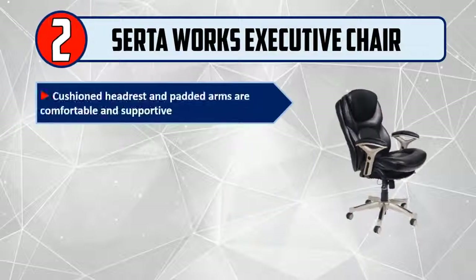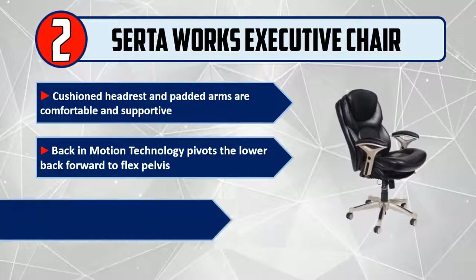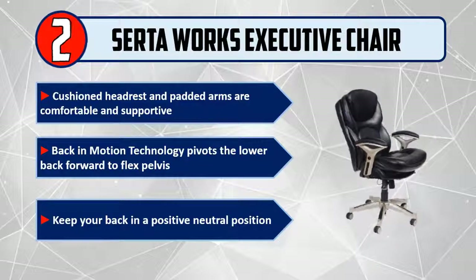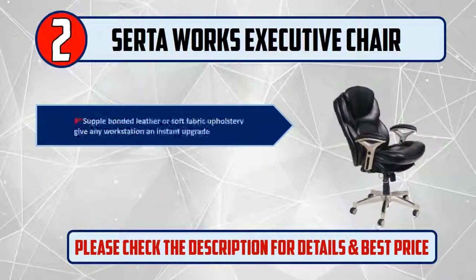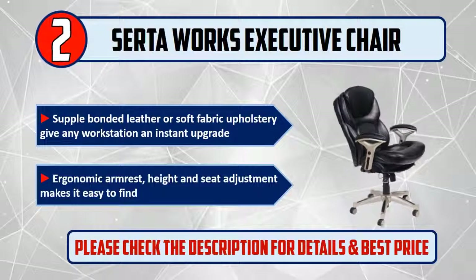Please check the description for details and best price. Number two: Serta Works Executive Chair. Features a cushioned headrest and padded arms that are comfortable and supportive. Back-in-motion technology pivots the lower back forward to flex the pelvis, keeping your back in a positive neutral position. Supple bonded leather or soft fabric upholstery gives any workstation an instant upgrade, with ergonomic armrest height and seat adjustment.